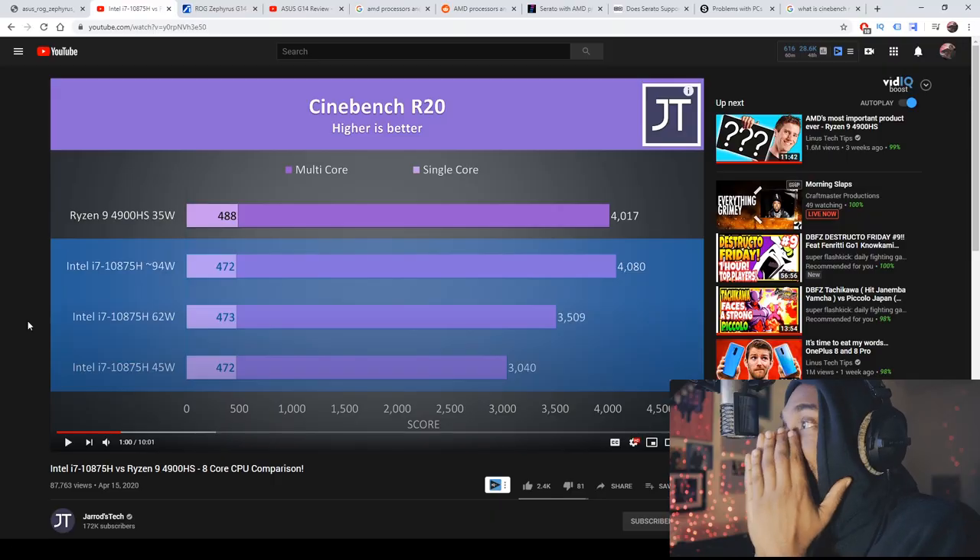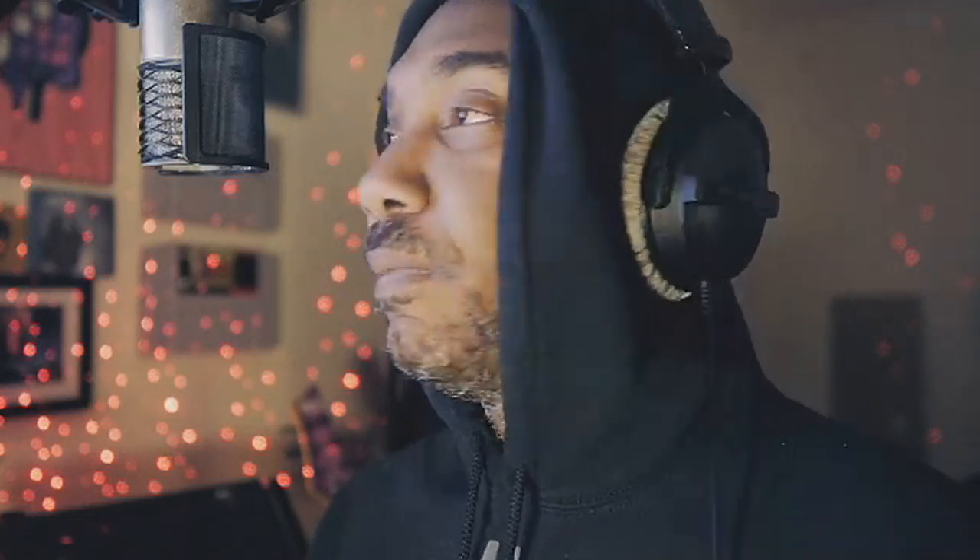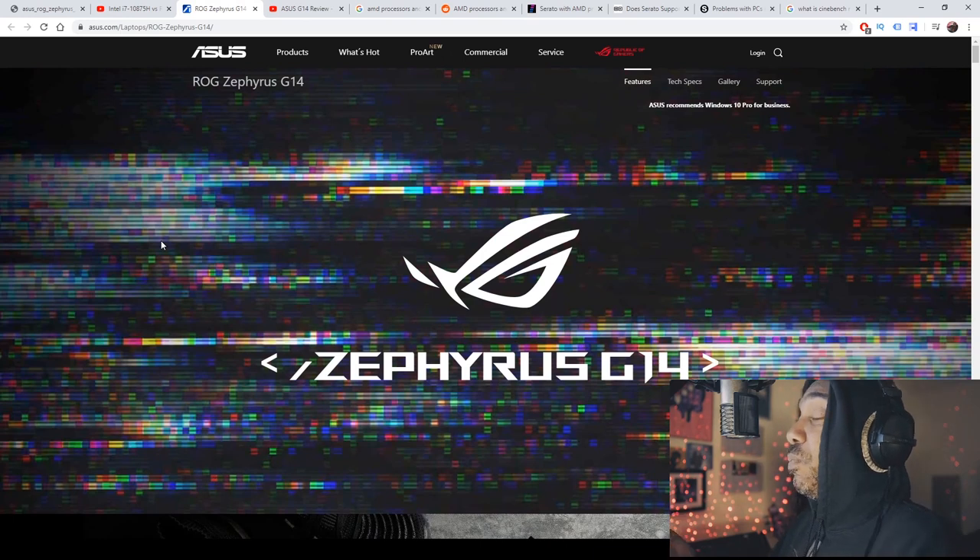Looking at Cinebench scores from Jared Tech — the 10th gen Intel is above the Ryzen 9 just a tad bit. But who's going to care about that tiny margin when you factor in price? If the new Intel 10th gen is only slightly faster than the Ryzen 9 but the Ryzen 9 is cheaper, nobody's going to buy Intel this year.